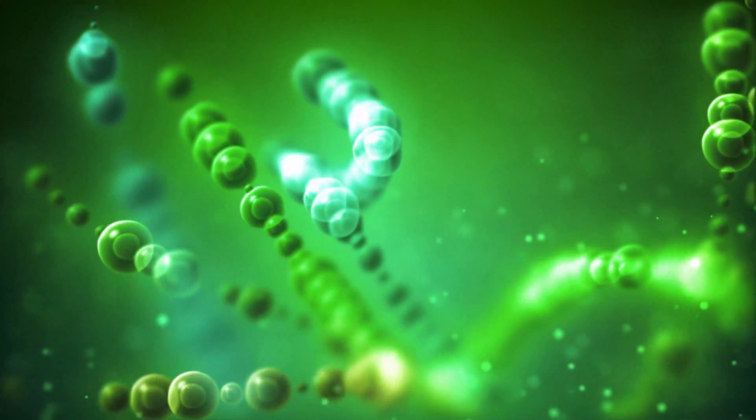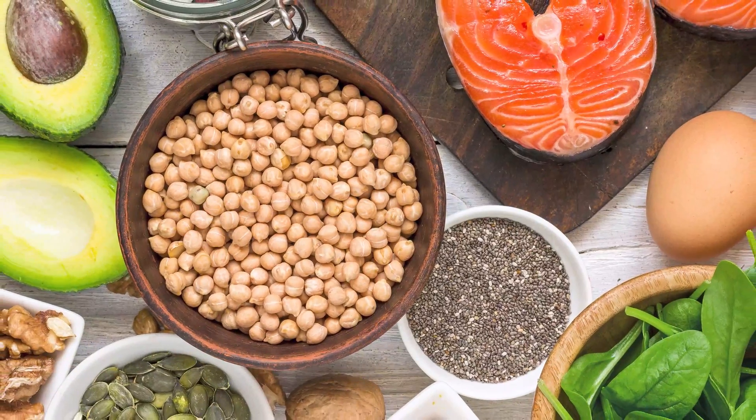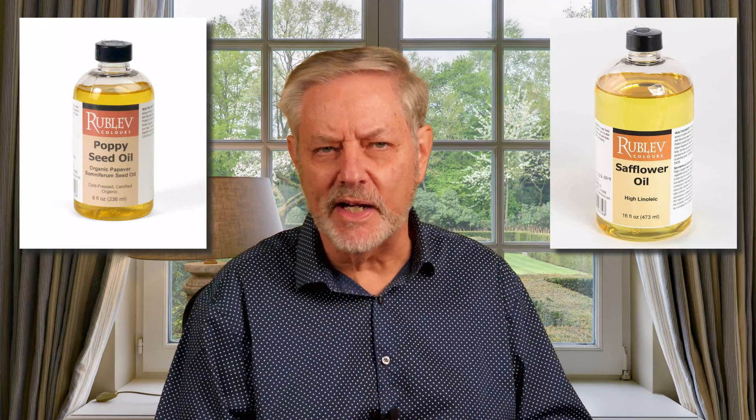Then there's the oil itself. Linseed oil dries the fastest because it has a high concentration of polyunsaturated fatty acids, which react with oxygen to form cross-linked polymer chains, creating a solid film. The same double bonds that earn these fats healthy status in your food also react with oxygen in paint to dry into a strong, stable film — proving that what's good for your heart can also be great for your art. In contrast, poppy seed and safflower oil take much longer to dry due to their lower oxidation rates. Pairing these oils with a slow-drying pigment can extend the drying time even further, requiring extra patience.